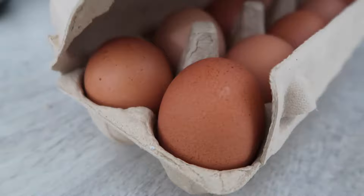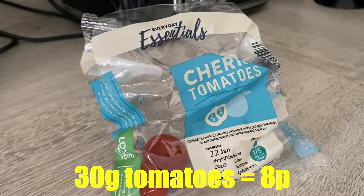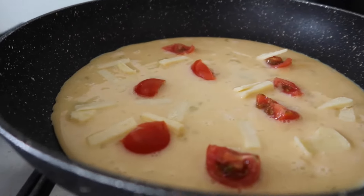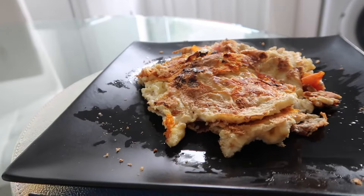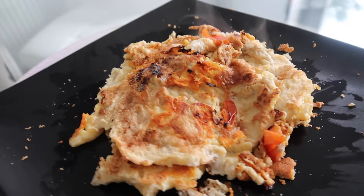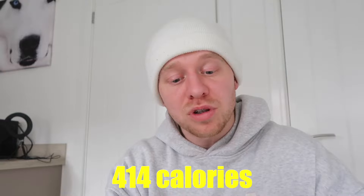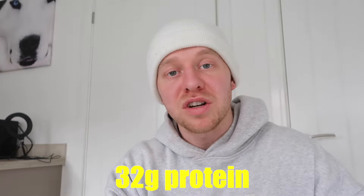Two hours later. For the next meal — an omelette — we need four large eggs at 68 pence, 30 grams of tomatoes at 8 pence, and 30 grams of cheese at 14 pence, bringing the total to 90 pence. It's not the most presentable omelette, but the macros are decent. Total calories are 414, made up of 1 gram of carbs, 28 grams of fats, and 32 grams of protein.